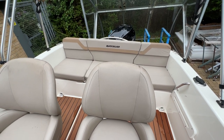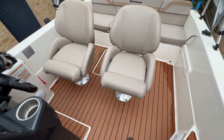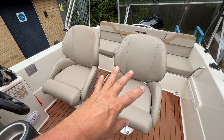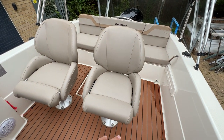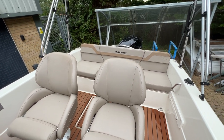Here we are standing in the cockpit. If I just lean back a little bit we can see the full extent of the cockpit — we've got a nice cockpit, plenty of room for both seats to swivel, move backwards and forwards, a nice companionway down here with no squeeze, and seating at the back.